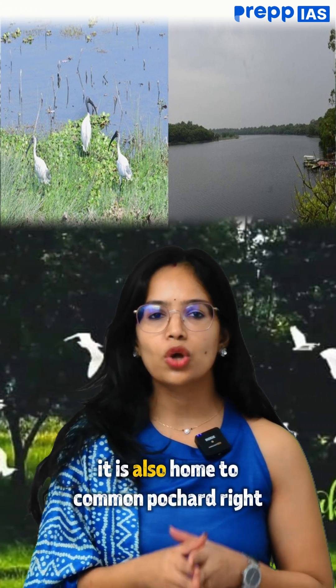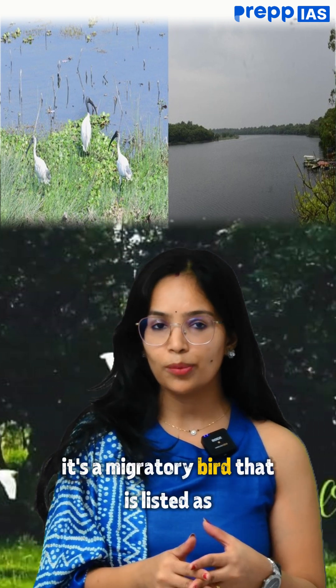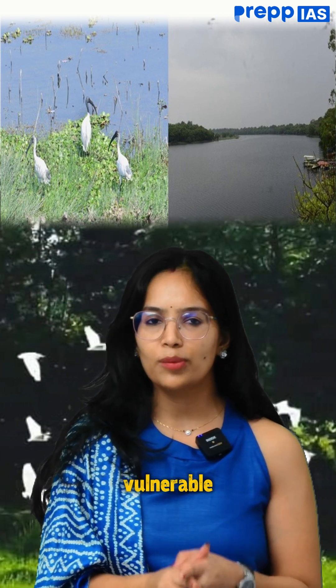Most importantly, Udhepur Jil is also home to the common Pochard, a migratory bird that is listed as vulnerable globally.